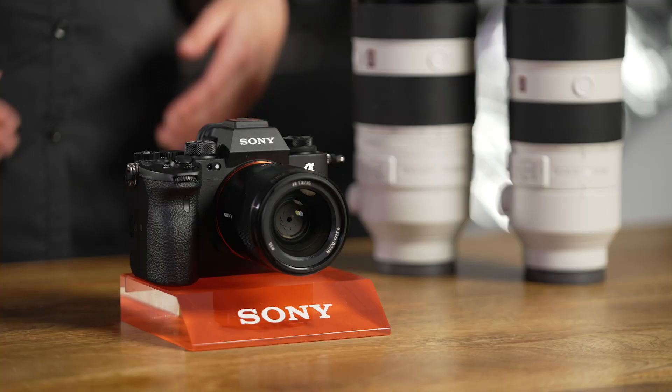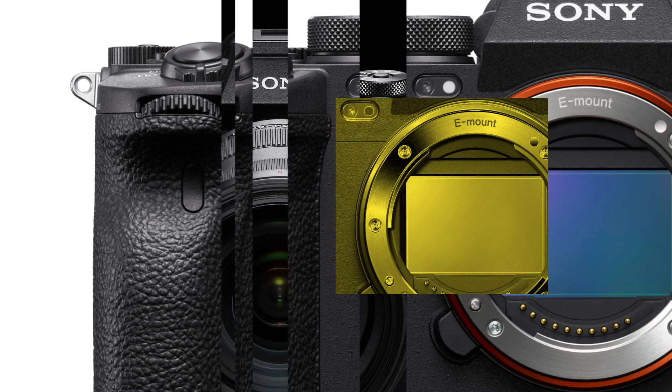Hi there, it's Jess here, getting you TED-ucated about the flagship Sony mirrorless camera, the Alpha A1.